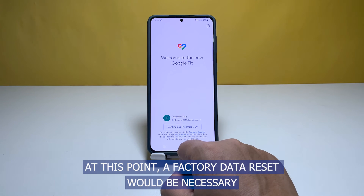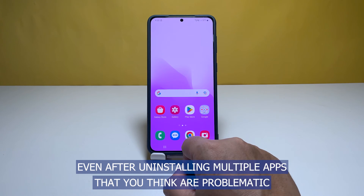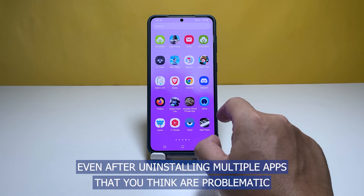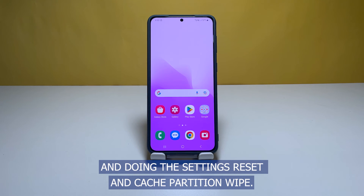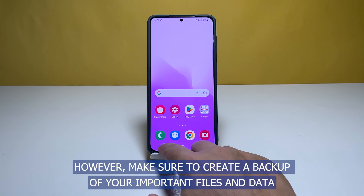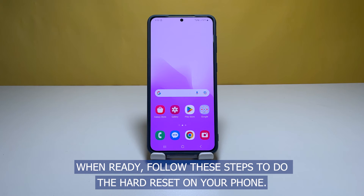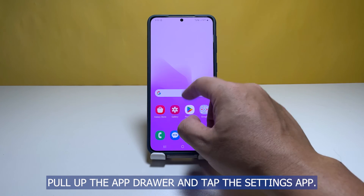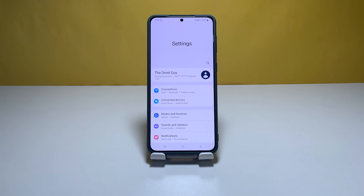A factory data reset will be necessary if your Galaxy S22 continues to lag and freeze even after uninstalling problematic apps and doing the settings reset and cache partition wipe. Make sure to create a backup of your important files and data as they will be deleted. When ready, follow these steps to do the hard reset on your phone: pull up the app drawer and tap the Settings app.